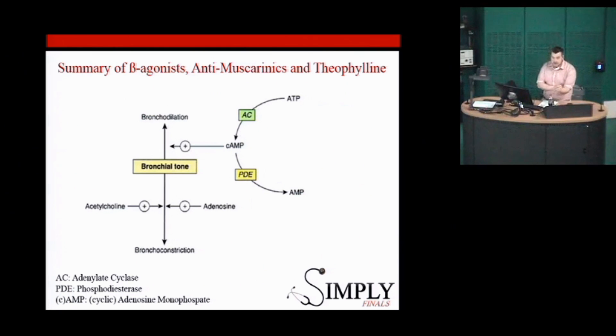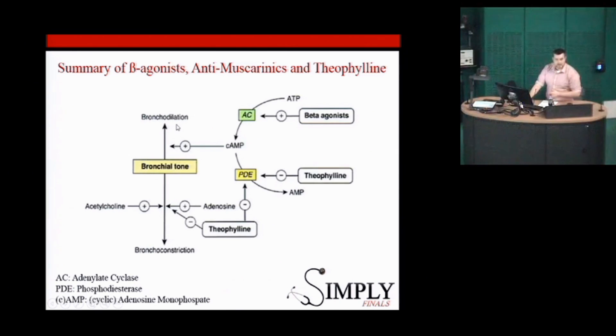This diagram gives a nice overview of where all these medications work. We have ATP and adenylate cyclase leading to cyclic AMP — the more cyclic AMP, the lower the calcium, which causes bronchodilation. That's where the beta-agonists work. If we block the phosphodiesterase, we get a build-up of cyclic AMP. If we block adenosine, we get more bronchodilation — that's where theophylline and aminophylline work. And then acetylcholine with the muscarinic antagonists. They all feed into the same pathway to treat these conditions.